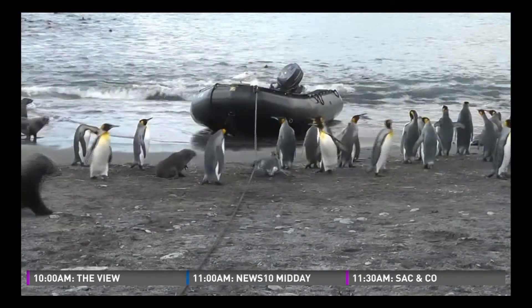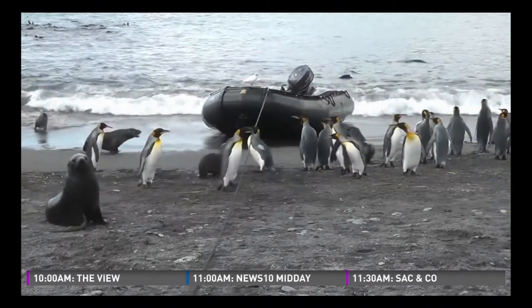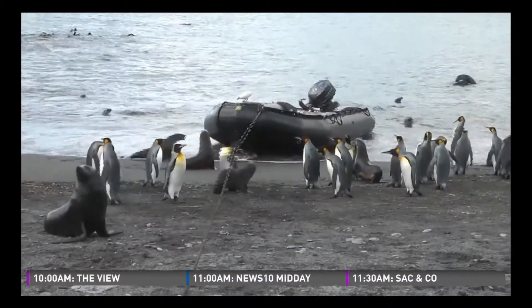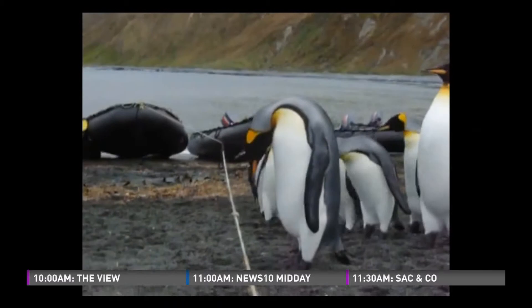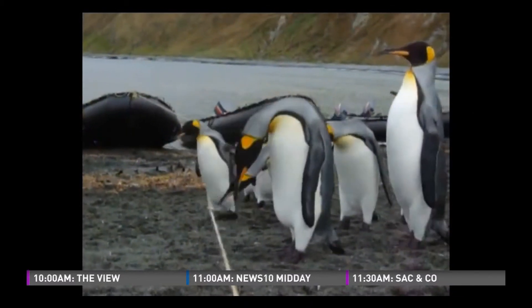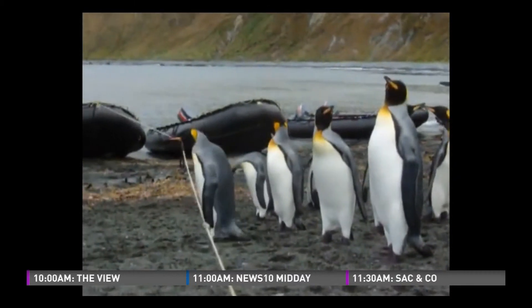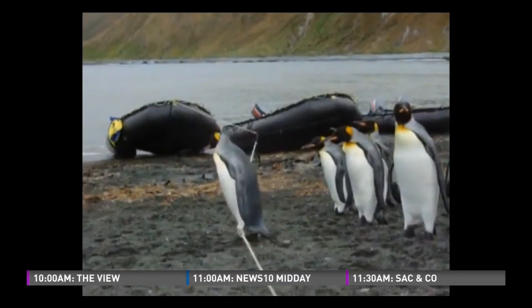The emperor penguin travels up to 75 miles to find his mate — about 74 miles further than I would travel. But they're going to have a real problem if they come across something as simple as a rope. This was uploaded to YouTube, and you see all these emperor penguins just having a real hard time getting across that rope. It's the one thing they can't get across. Fortunately, there are not too many ropes.